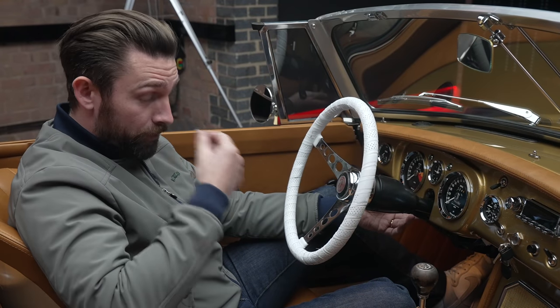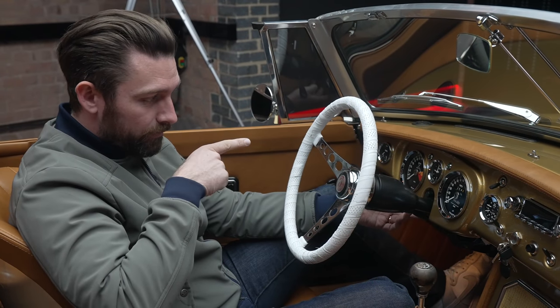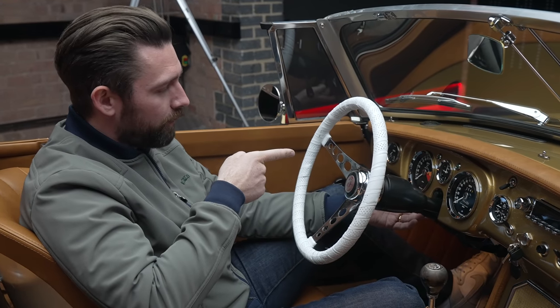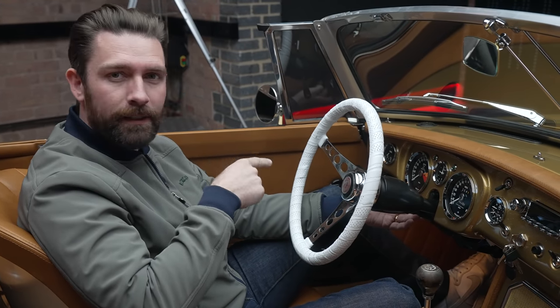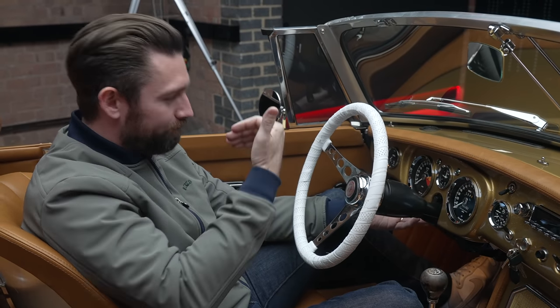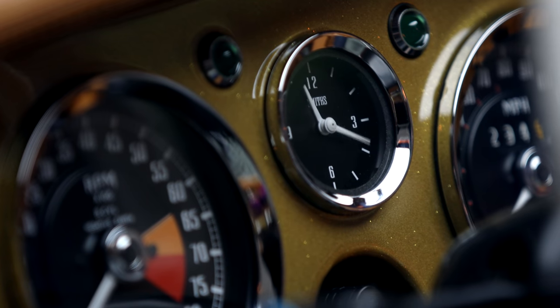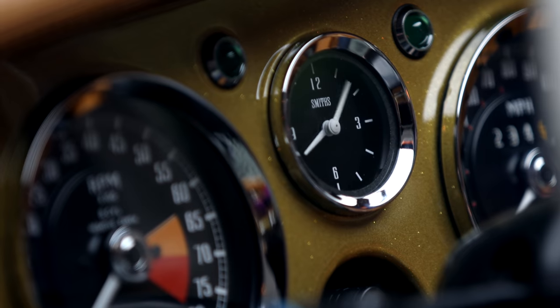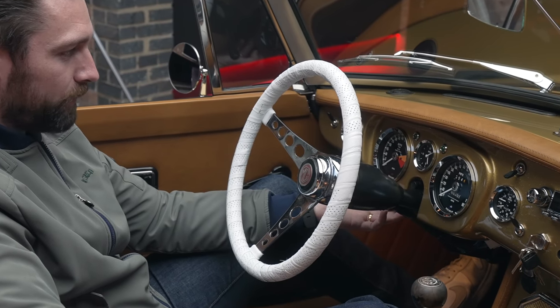I've been fortunate enough to be around some pretty bespoke cars in my time, but never have I seen a feature like this. The clock in this car actually rewinds time — it's the only way I could express it. The clock goes backwards. The only way I can demonstrate this is by pressing this button, and sure enough, we're going back in the future. We have a backwards clock in here.